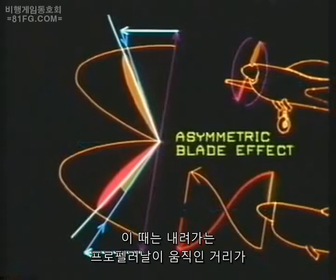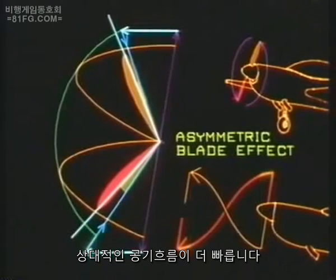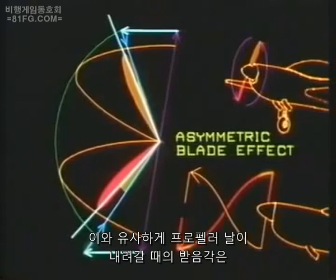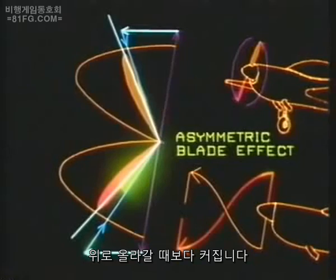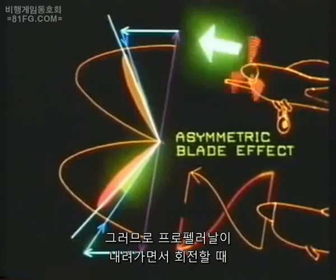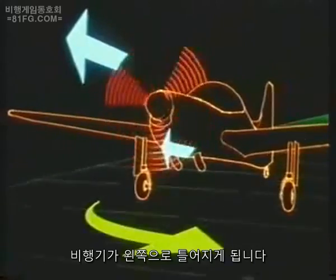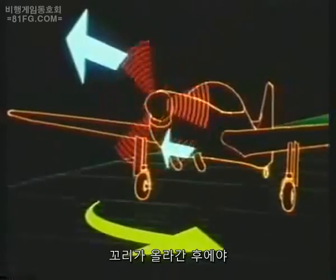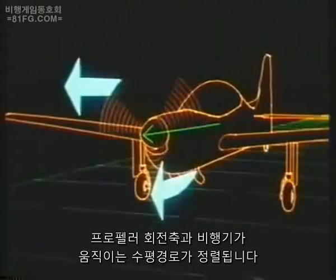Now the down-going blade has to cover a greater distance than the up-going blade in the same time, so its relative airflow is faster. Similarly, the angle of attack of the down-going blade is greater than that of the up-going blade. Therefore, the down-going half of the propeller will be generating more thrust than the up-going half, which will tend to yaw the aircraft to port until the tail wheel is raised and the propeller's axis of rotation is brought into line with the aircraft's horizontal path.